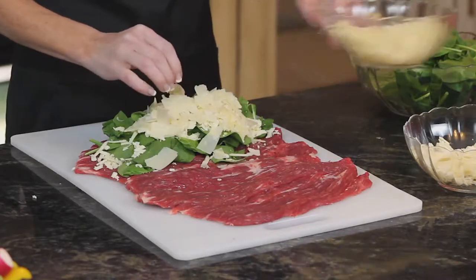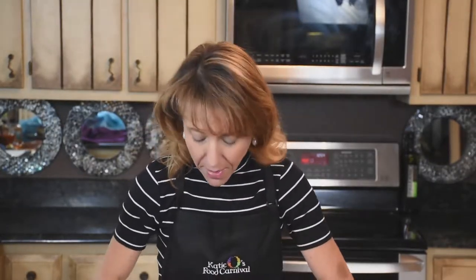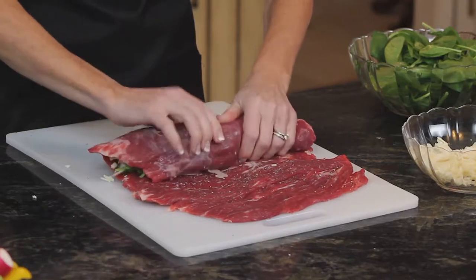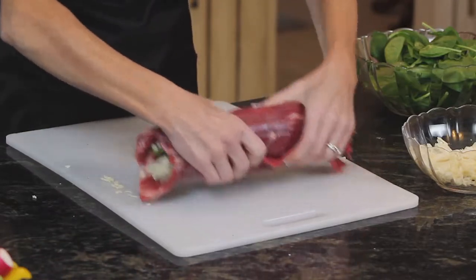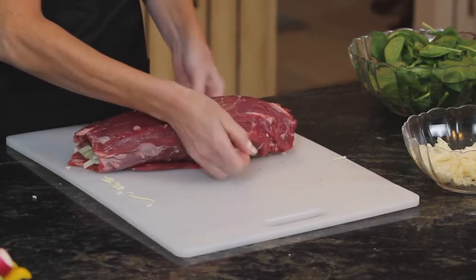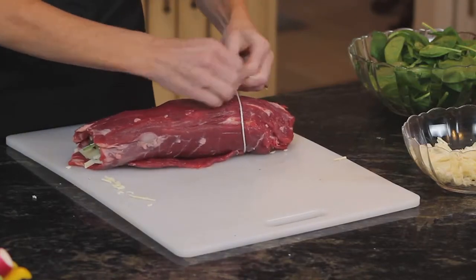Both the Italian cheeses — Asiago and Parmesan — have a lot of salt in them, so that's why you did not see me salt the meat beforehand. We don't want to over-salt; we won't be able to control it. Let the salt come naturally. The water from the spinach as it cooks down will help ensure it's not too salty. Then you just roll like so.